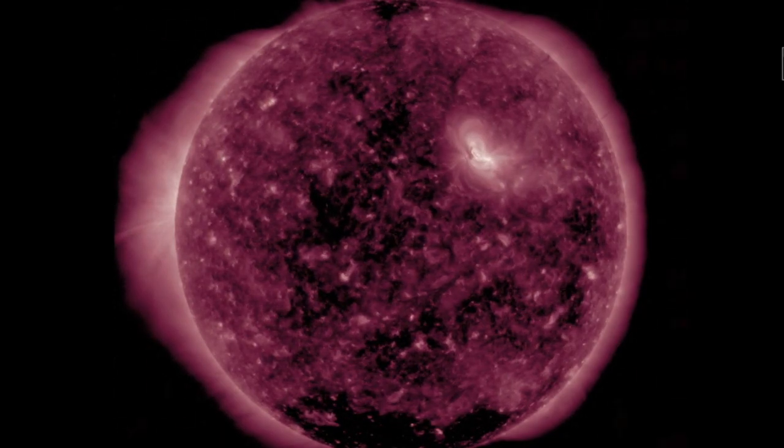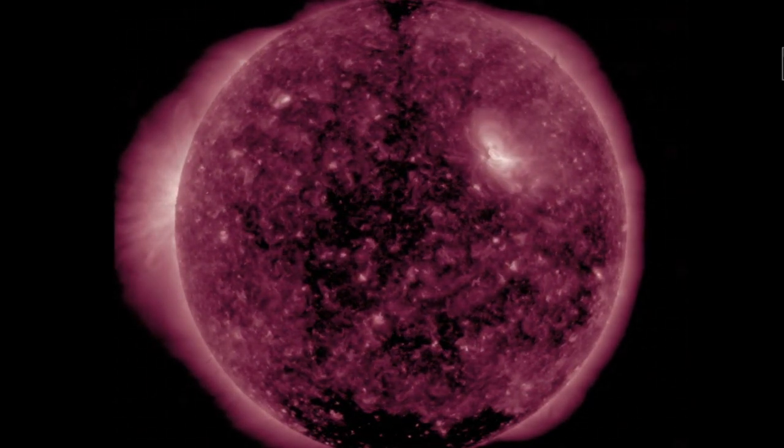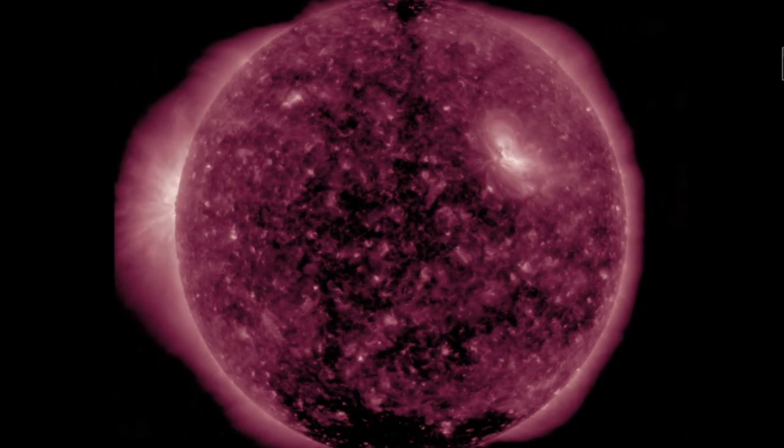We saw in the pink 211 angstrom view here yesterday. Some have departed, and so another solar wind intensification from them is expected this weekend.